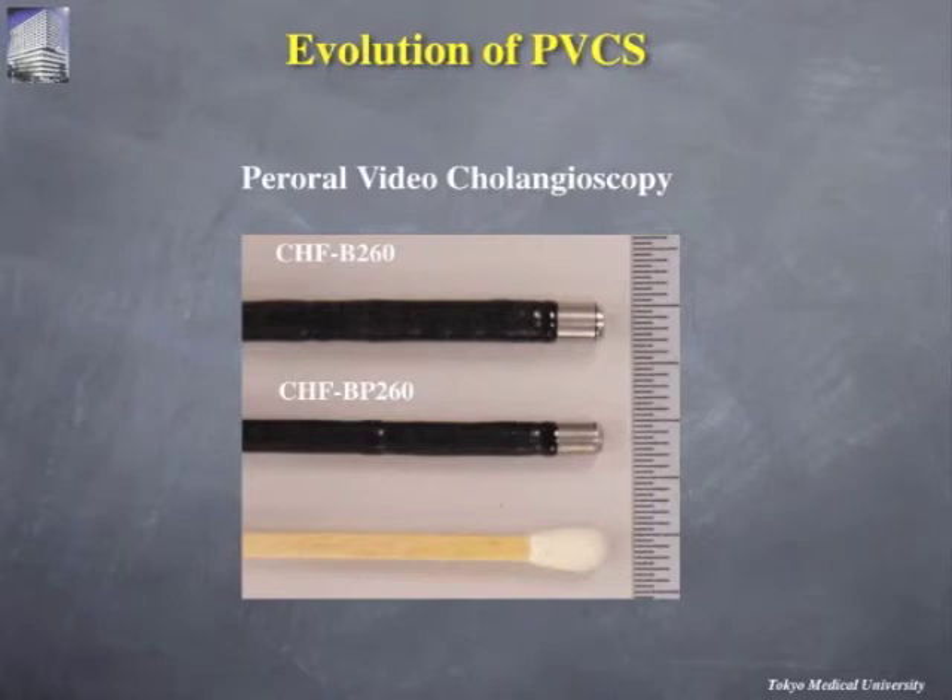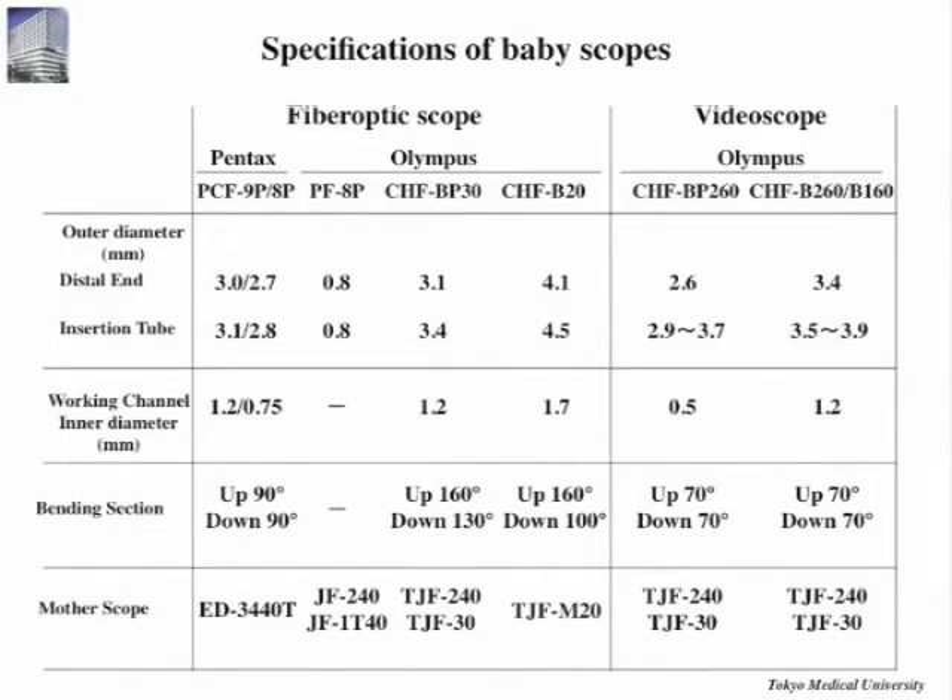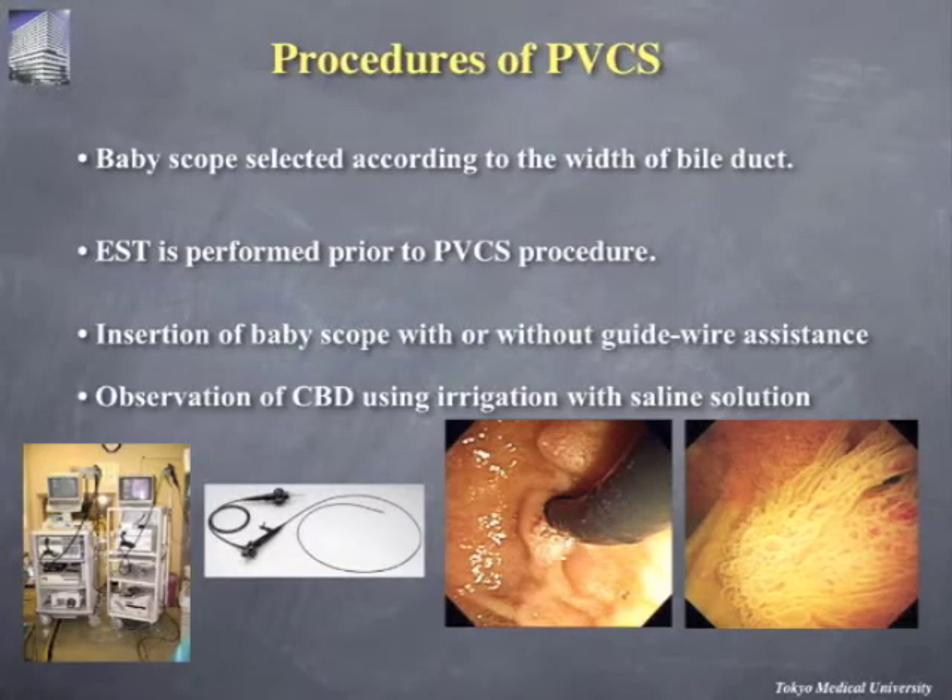Here, you can see the specification of the two video cholangioscopes provided by Olympus Medical Systems, Tokyo, Japan. CHF B260 and CHF B260 with outer diameters of 3.4 and 1.2 mm and working channel diameters of 2.8 and 0.8 mm respectively. They were advanced through the 4.2 mm working channel of the therapeutic duodenoscopes into the bile duct with or without going over a 0.035 inch guide wire.